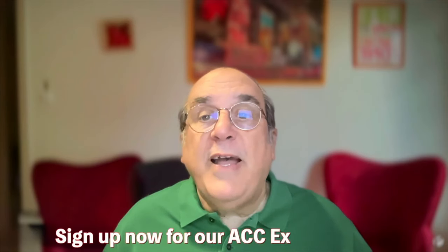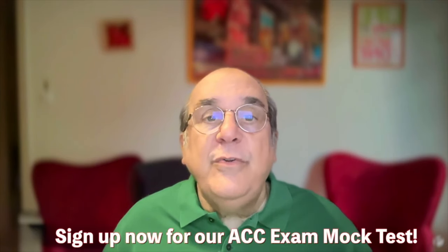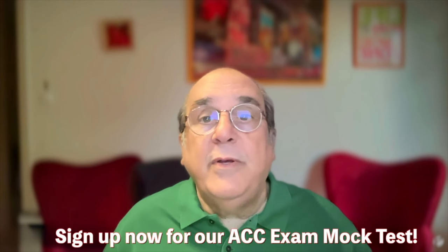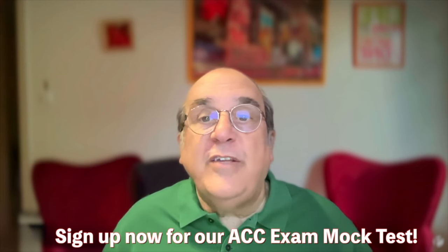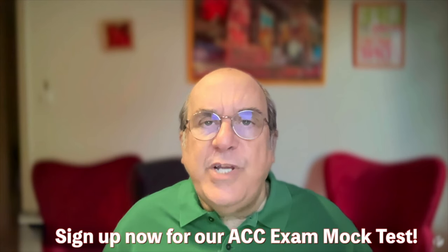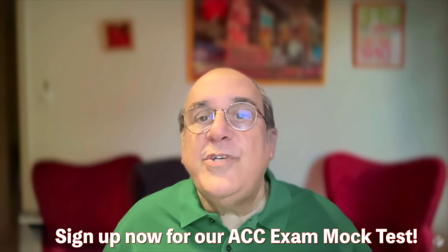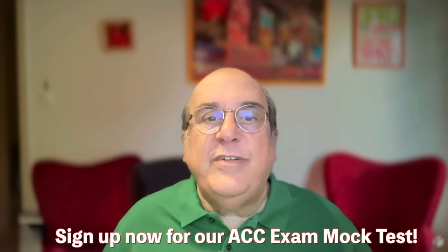Our mock test includes a comprehensive set of questions similar in format and difficulty to the real ICF ACC exam. These questions don't just assess what you know — they challenge you to apply coaching principles in real-world situations, just like the actual test.